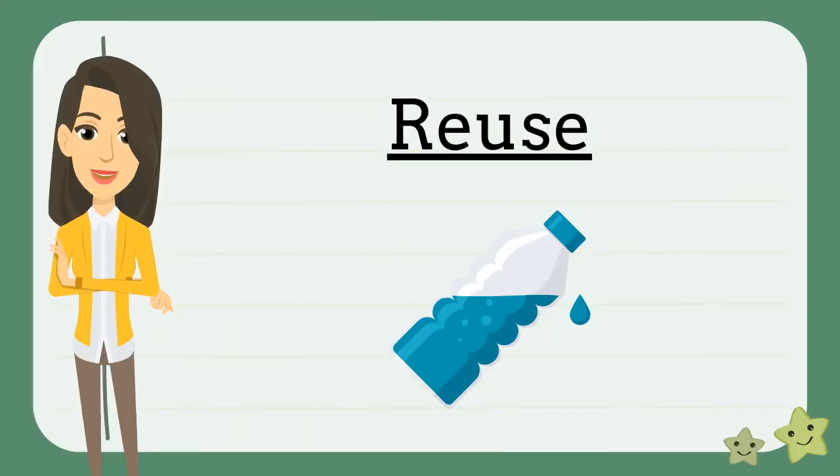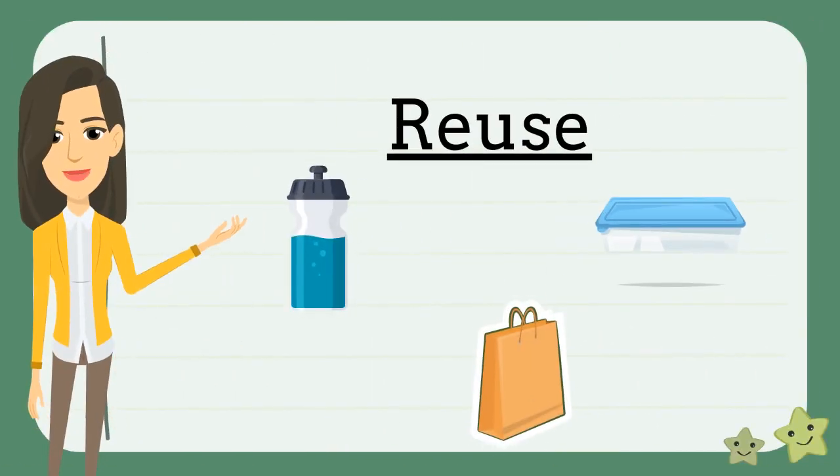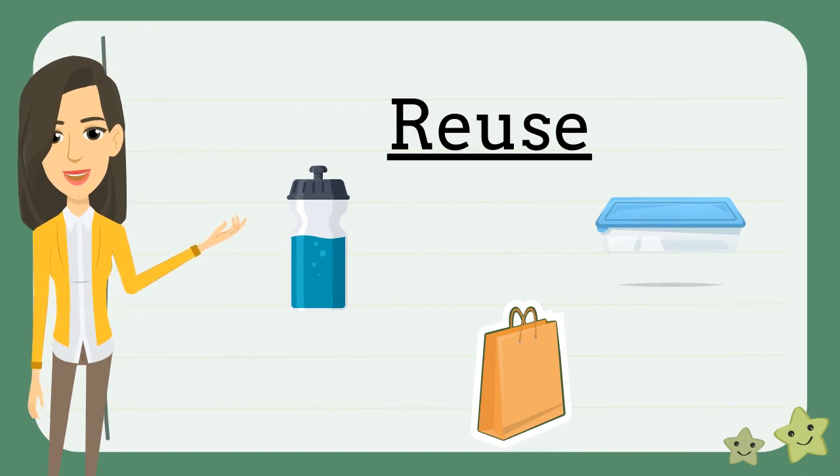The next thing we can do to help the Earth is to reuse things. When you reuse something, you use it again and again. It is much better for the Earth when you reuse things over and over again. Examples of things you can reuse are lunch boxes, grocery bags, and even containers.